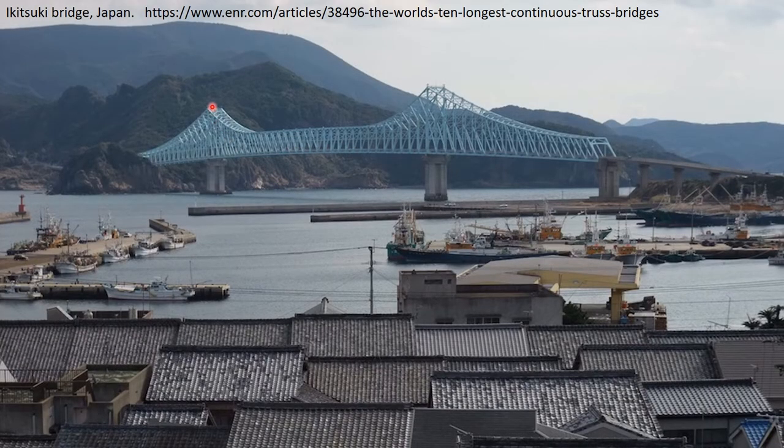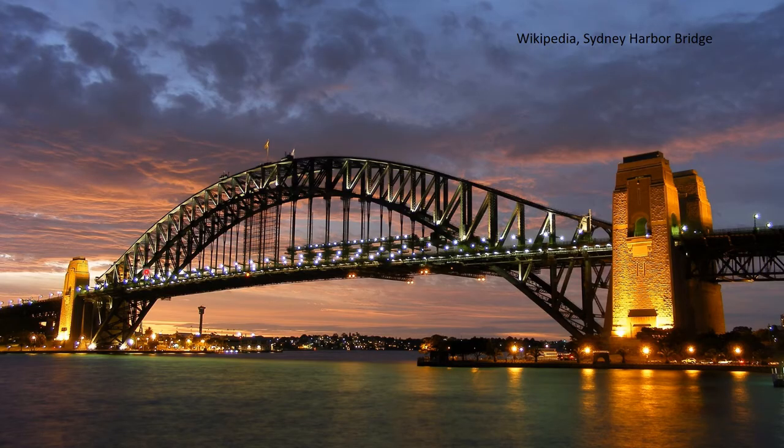Similarly, this bridge in Japan shows a quite familiar form — it looks a bit like a suspension bridge except there are no cables; this is all truss elements in the familiar triangular form. This is the famous Sydney Harbor Bridge in Australia, again combining elements of the arch, the truss, and suspension cables holding up the deck.